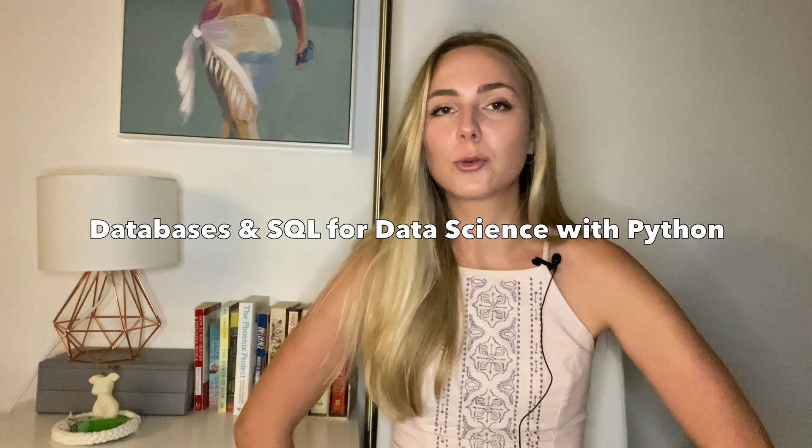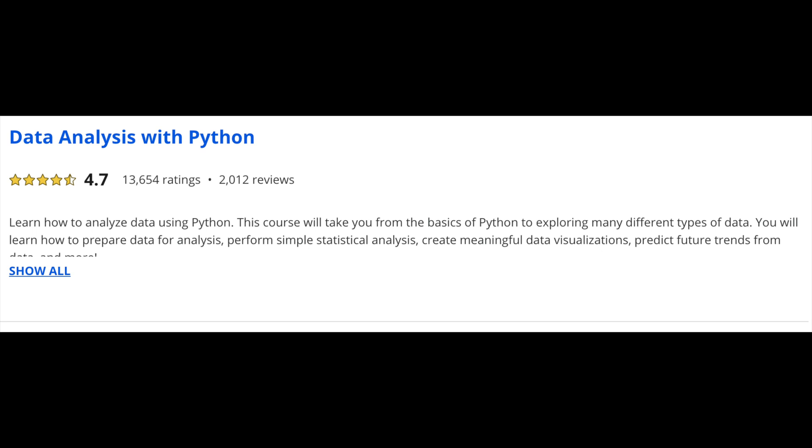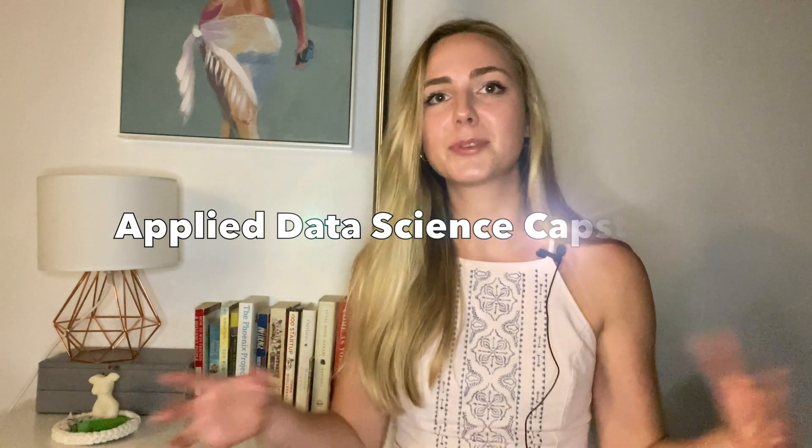After that, you do your first data science project with Python, combining everything from the first four courses. Course six covers SQL and databases with Python. Courses seven, eight, and nine go into the practical use of Python for three major aspects of data science: data analysis, data visualization, and machine learning. Finally, course ten is the capstone — putting it all together — and it closely simulates how a data scientist would tackle a real work problem and what steps they'd need to take to solve it.